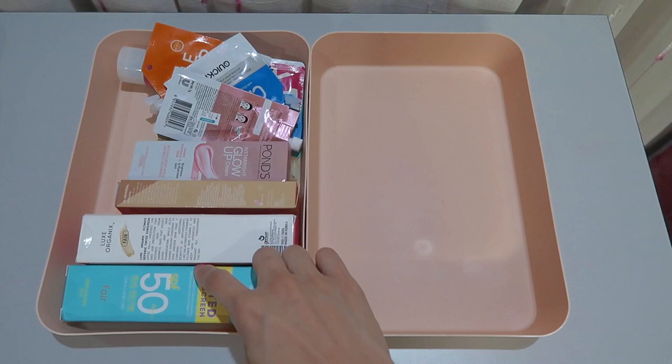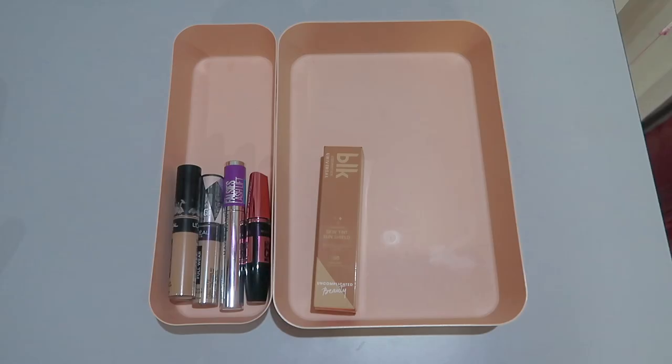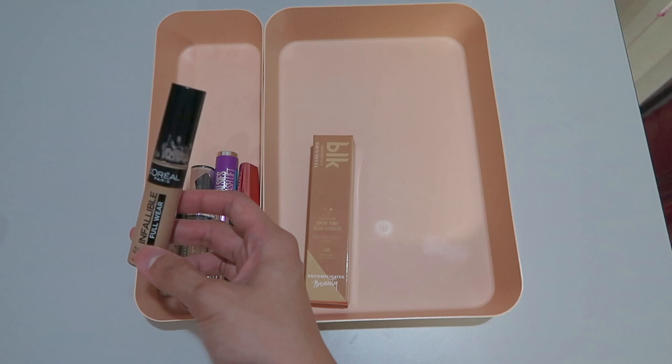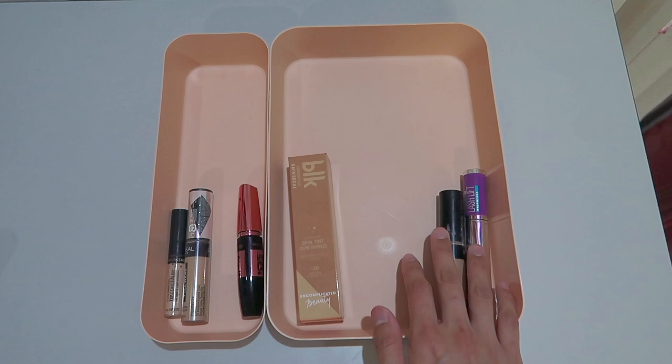Last month, what I used was yung Lux Organics Tinted Sunscreen. So this month, I'm gonna be using yung BLK Cosmetics Skin Tint Sunshield. Now for the concealer and the mascara, I decided to keep using yung ginamit ko last month. For the concealer, yung ginamit ko last month was yung L'Oreal Infallible Marzen Concealer, so ito pa rin yung gagamitin ko for the month of May. And then for the mascara, yung last time yung ginamit ko is yung Lash Lift from Maybelline — ito pa rin yung gagamitin ko this month, kasi itong dalawang to I really need to dispose them very very soon kasi malapit na silang ma-expire. Sayang naman kung hindi ko sila ma-maximize.